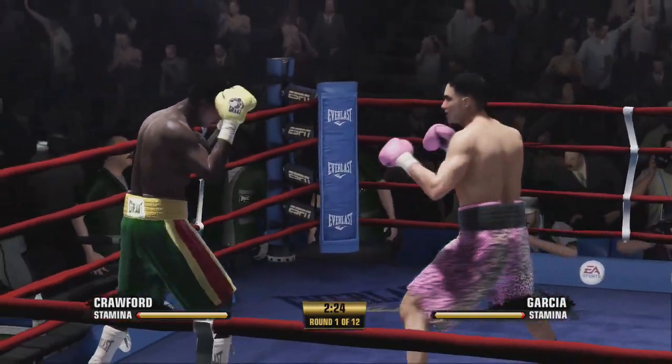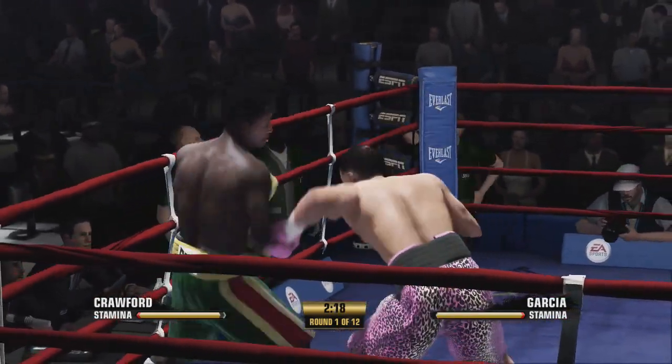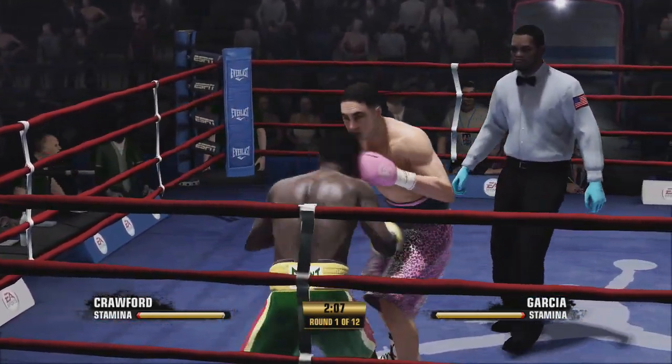I think you can just sense right away that strategy is going to be key here. This isn't going to be some wild-type brawl. This is going to be a very technical, strategic-type fight. Absolutely, Joe. Each guy waiting for the other one to make the first mistake.